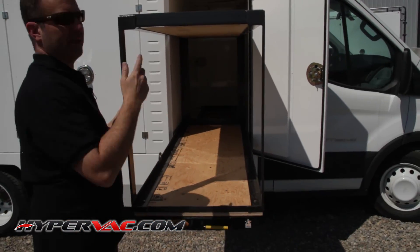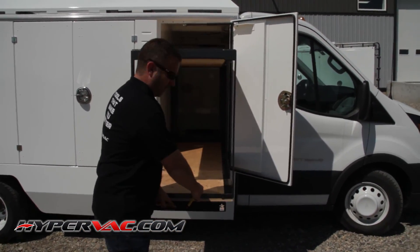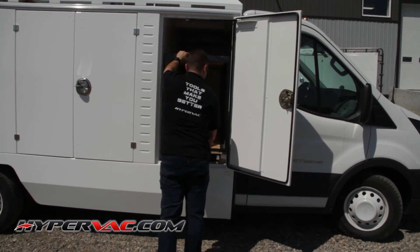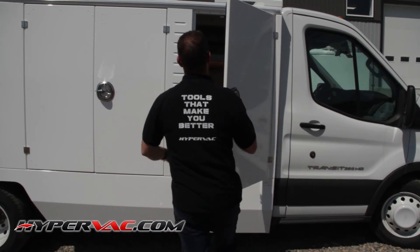And these are custom made in our shop. The sliding cargo bed we buy separate and we just bolt it in. Locks in place, door closes, and you're good to go.